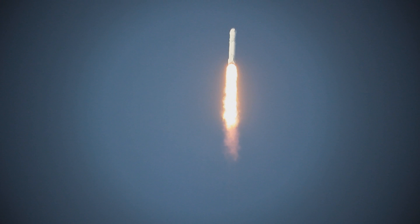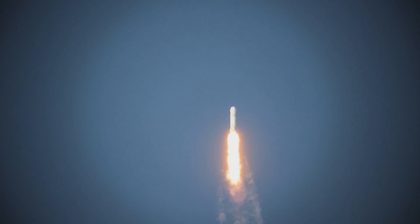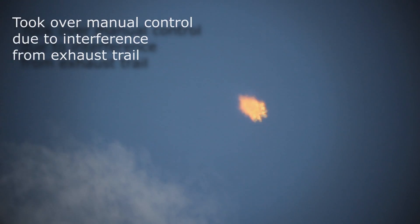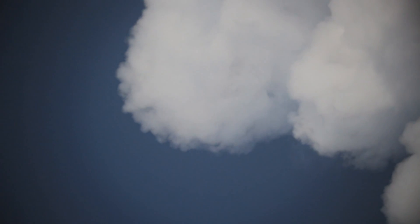We're now going through the sound area. Stage propulsion is still nominal. Launch plus two minutes — standing by for first stage separation at two minutes and thirty-four seconds.